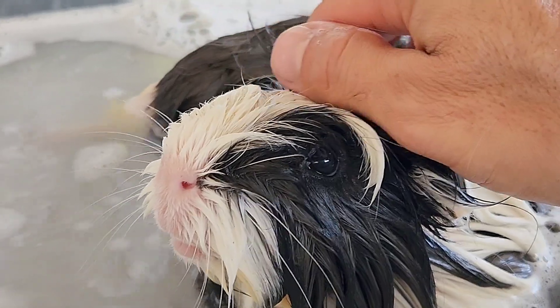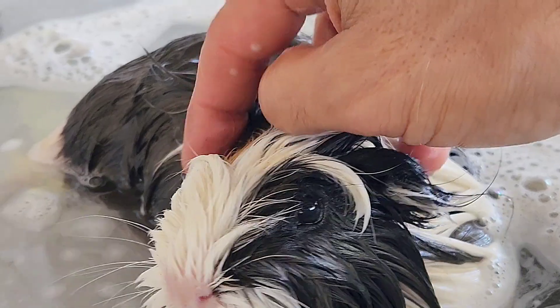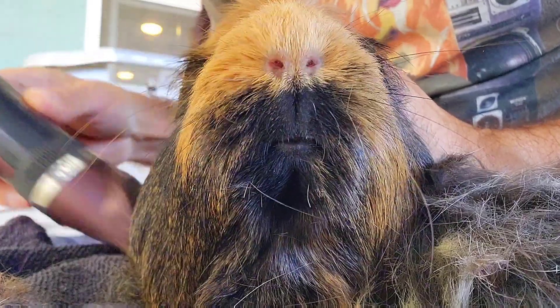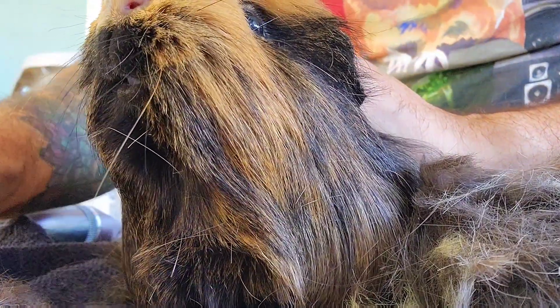Good girl! Okay, it's your turn missy. Big chunk right there — look at all that hair!